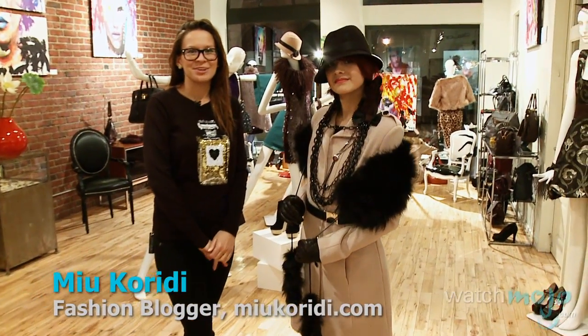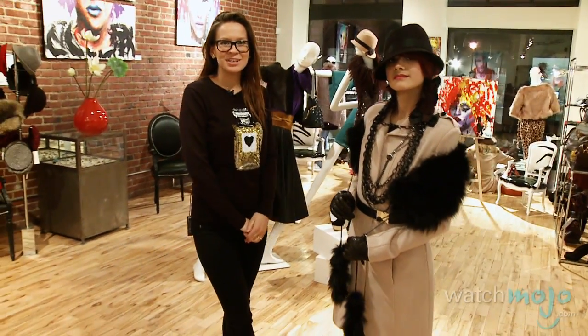Hi, my name is Miu from Miu Karidi fashion blog and today we're here at the Delano Design Boutique and we're going to show you how to create your Chanel inspired looks.